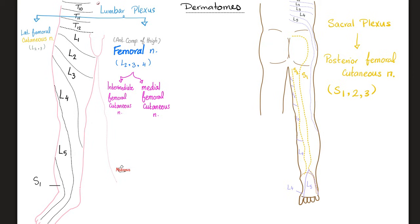The medial femoral cutaneous nerve supplies the medial part, and the intermediate supplies the intermediate area. The lateral femoral cutaneous nerve came from L2 and L3 — makes perfect sense for the lateral thigh. Medial and intermediate came from L2, L3, L4. The posterior femoral cutaneous nerve comes from the sacral plexus, with root value S1, S2, S3.